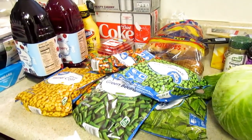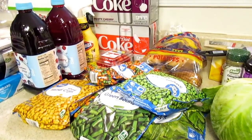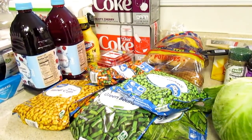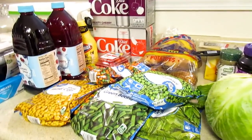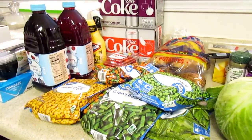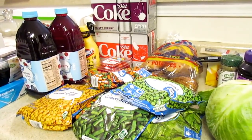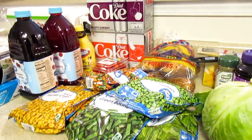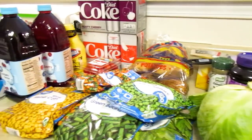Hi guys, thanks so much for coming back to my channel. Mama and I went shopping at Costco today, Kirklands, and Walmart, and I think the house is fully stocked with groceries now. This is kind of not a hodgepodge of a haul, but just some things that I couldn't get at Aldi or at Costco, or I needed to get that I didn't get yesterday.